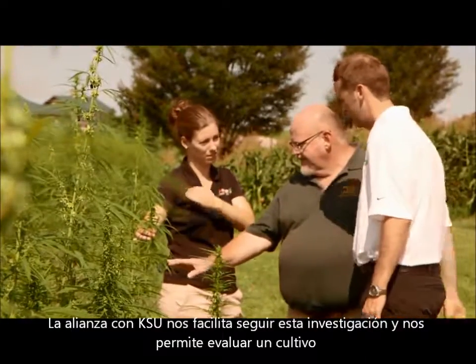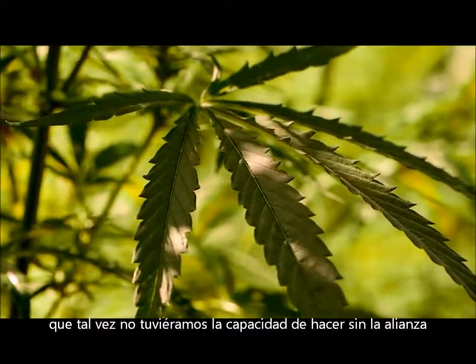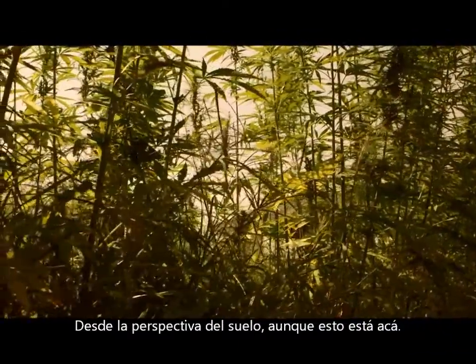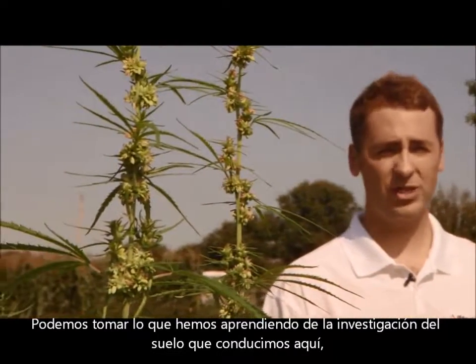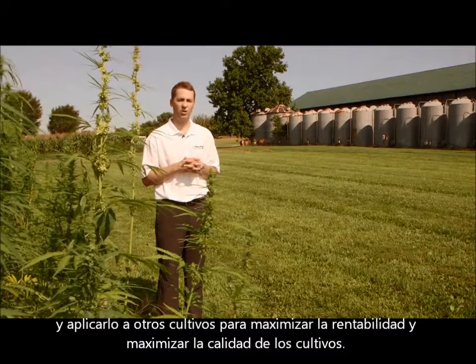The alliance here at Kentucky State allows us to pursue this research and allows us to evaluate a crop that we may not have the ability to do without the alliance. From a soil perspective, though this is hemp, we can take what we're learning from the soil research that we're conducting here and apply that to other crops to maximize profitable yield and maximize plant quality.